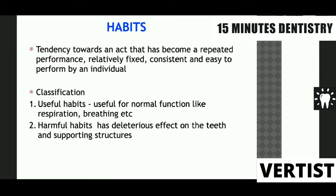If we classify habits, they can be useful habits — useful for normal function like respiration and breathing — or they could be harmful habits that have a deleterious effect on the teeth and the supporting tissues.